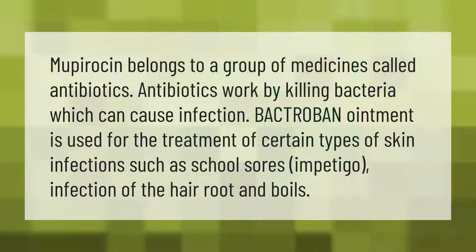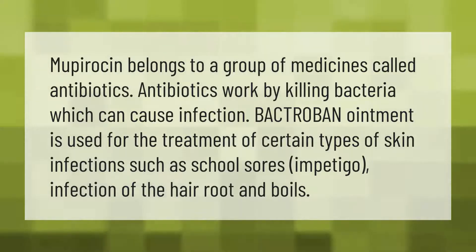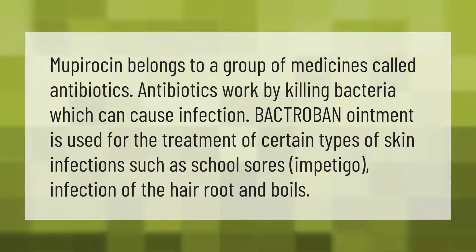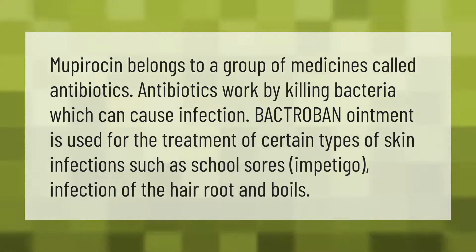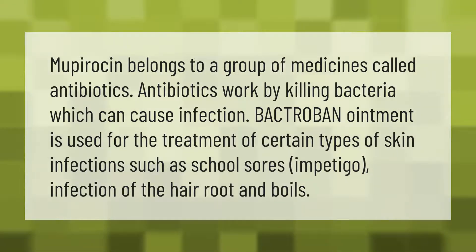Mupirocin belongs to a group of medicines called antibiotics. Antibiotics work by killing bacteria which can cause infection. Bactropin ointment is used for the treatment of certain types of skin infections such as school sores, impetigo, infection of the hair root, and boils.